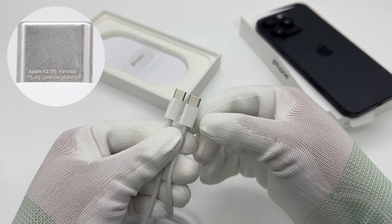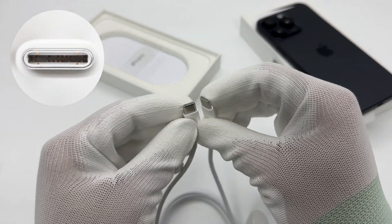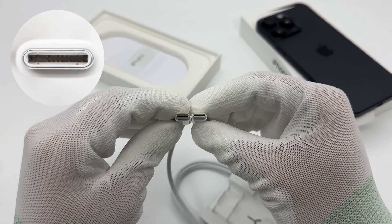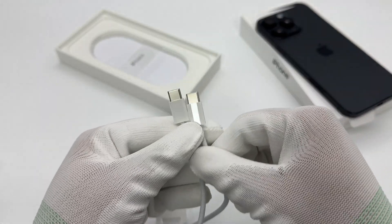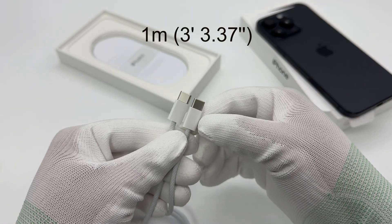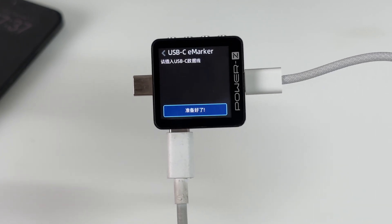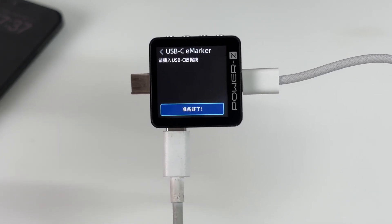Apple A2795 Vietnam is engraved on the outside of the cable connector. The USB-C ports adopt the non-full-pin design. The cable adopts a woven design to increase durability. The length of it is exactly 1 meter. ChargerLab Power-Z EKM003C shows it doesn't have an e-marker chip.